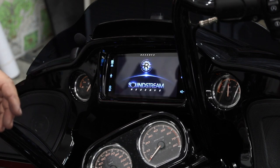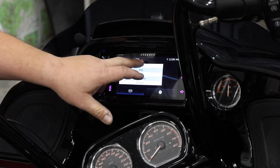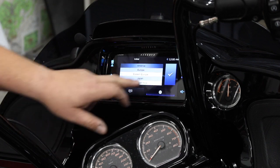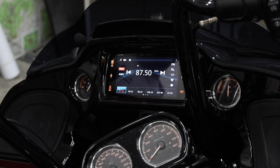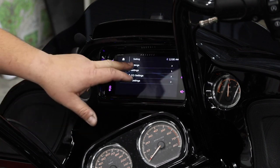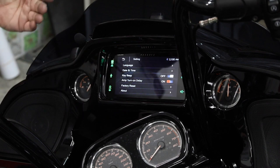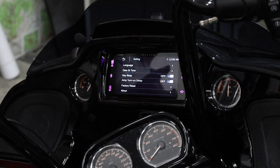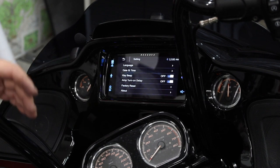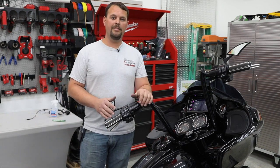The update is finished and the radio has rebooted. Select your language and location. You'll notice the beep is now defaulted off — no beep while pressing buttons. Go to Home, then Settings, then System Settings, and you'll now see the new Amp Turn On Delay feature. If you turn that on, it adds a 10-second delay to the amp turn-on wire for your amplifiers. SoundStream has been awesome and will continue to support these radios with software updates for years to come.